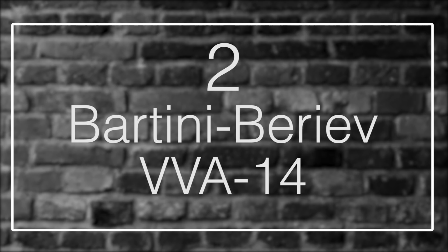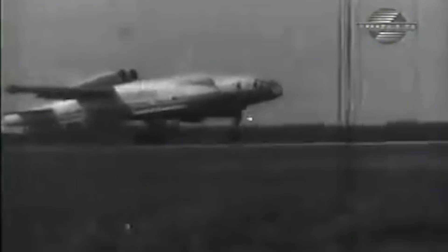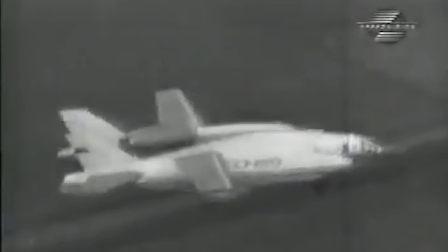Number 2: The Bartini Beriev VVA-14. After mastering flight itself, mastering vertical takeoff was the main goal of nearly every plane designer in the world. The VVA-14 wanted to combine that with an aquatic plane to be used by the Soviet Navy to monitor enemy submarines approaching Russia. In so many words, it was a flying boat that just happened to look like a second-string Star Wars throwback. The original design featured inflatable pontoons and later rigid ones, and test flights were not a disappointment — it reached 32,000 feet and flew for over 1,500 miles.